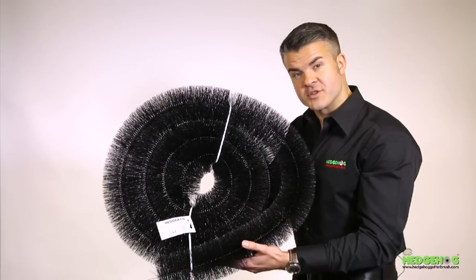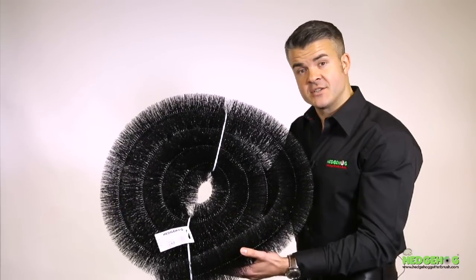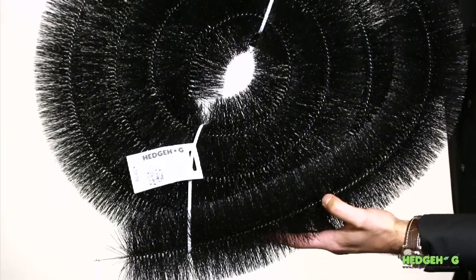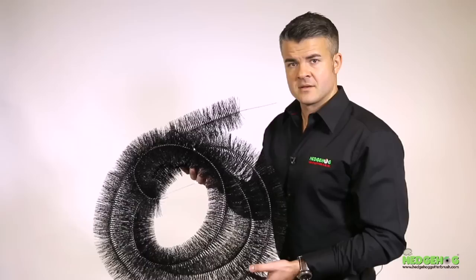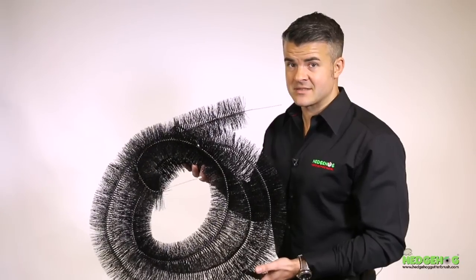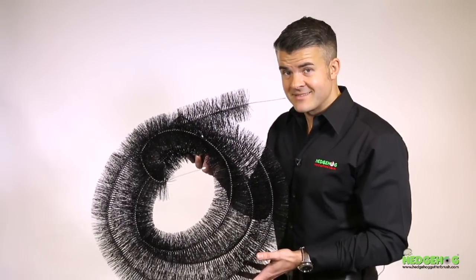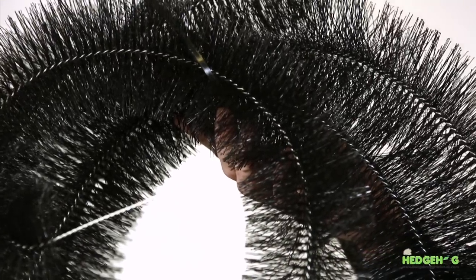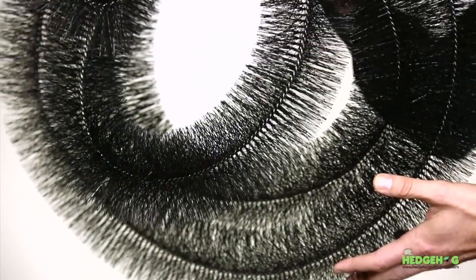The roll I have here is the genuine Hedgehog Gutter Brush — just look at the density of the bristle construction. The roll I'm holding now is an inferior copycat product, and if you look closely, you can see light through the bristles. This brush will just clog up after a few months and cause you all sorts of problems. Just look at its poor quality construction.